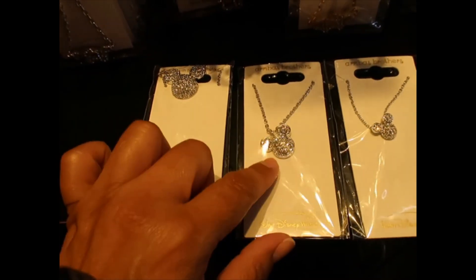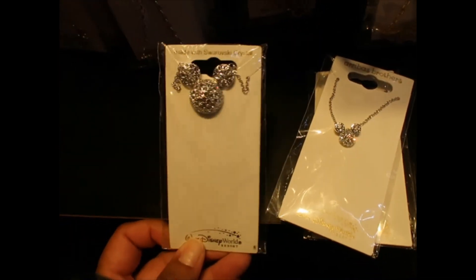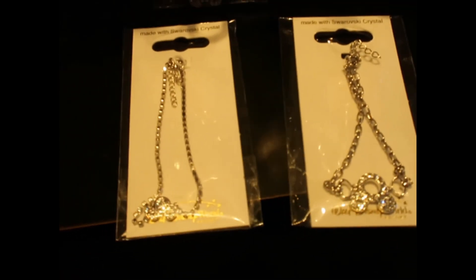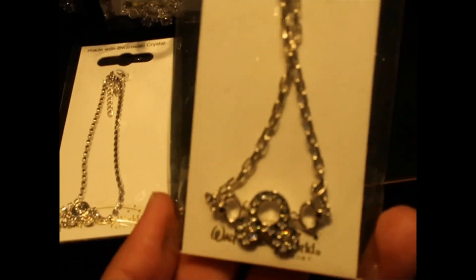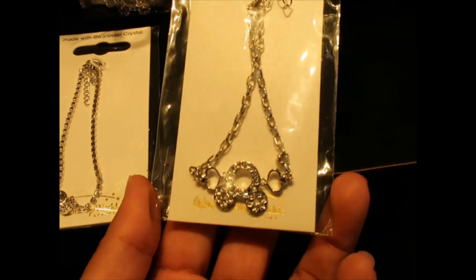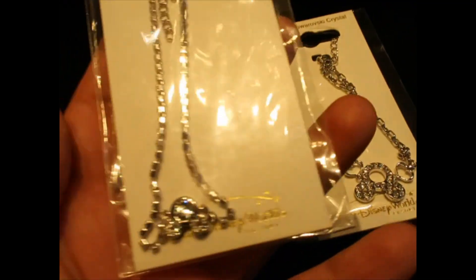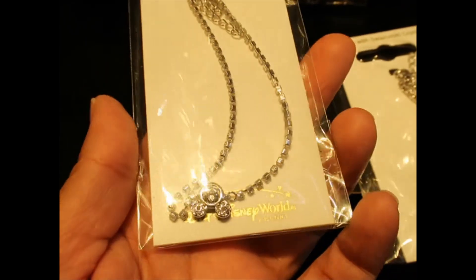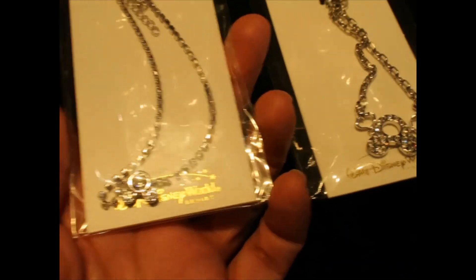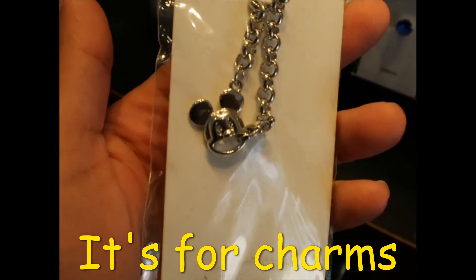The flatter Mickey is $50 and the big one is $90. There are a couple more bracelet options in silver tone. This one is $58. This other bracelet has crystals — the Mickey mouse is smaller but it has a lot more crystals — and it's $75. This bracelet is $45.